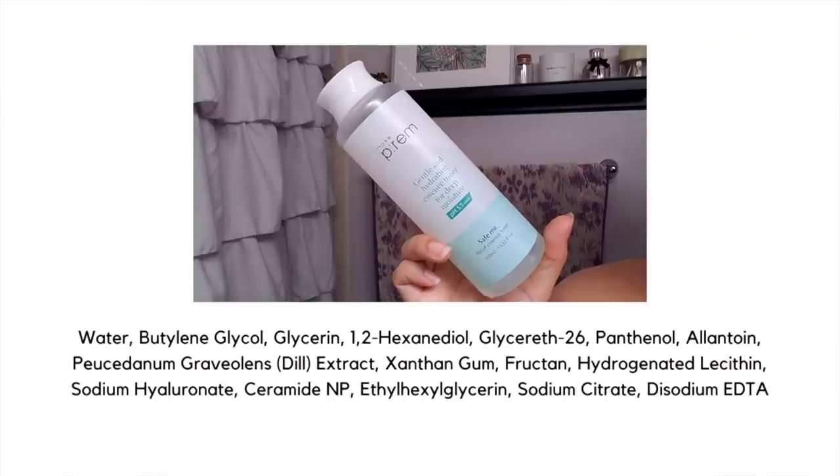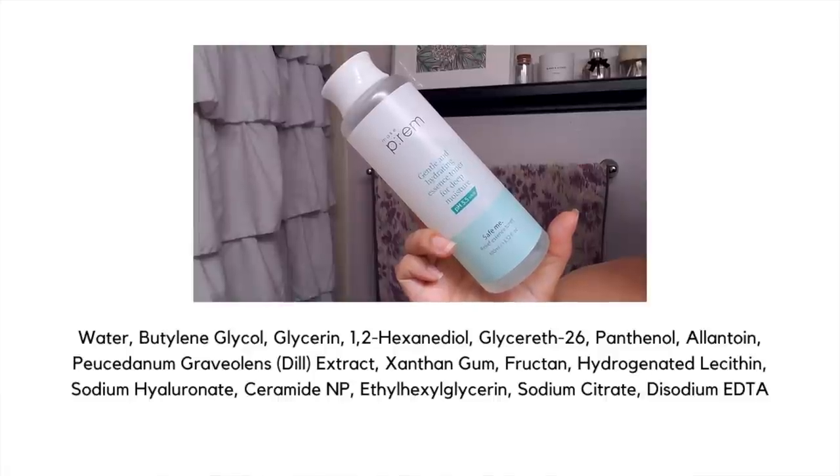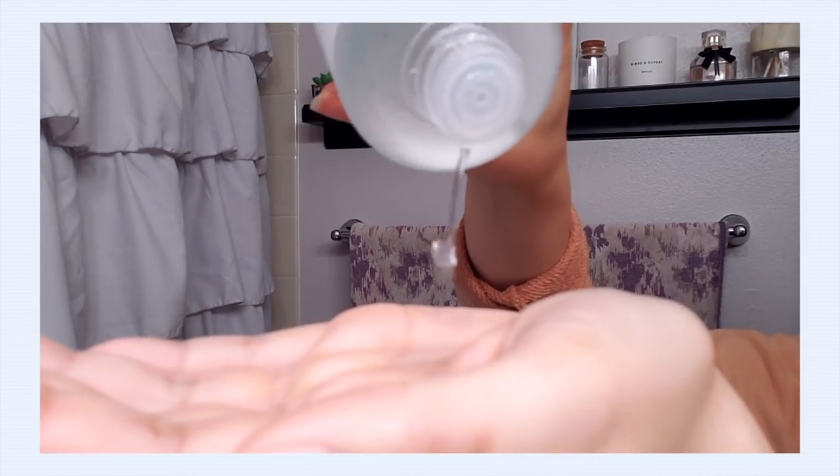Now I'm going to replenish my skin with toner. A good hydrating toner is a really great way to get lots of hydration and balance into your skin before we go in for tretinoin. This is from Makeprem — their Safe Me Relief Essence Toner. I do a couple of layers of toner. It's just about listening to what your skin wants and needs in the moment. Starting with a very simple, gentle, hydrating product like this toner gives your skin a foundation of hydration that's really going to help it accept the tretinoin a lot better.